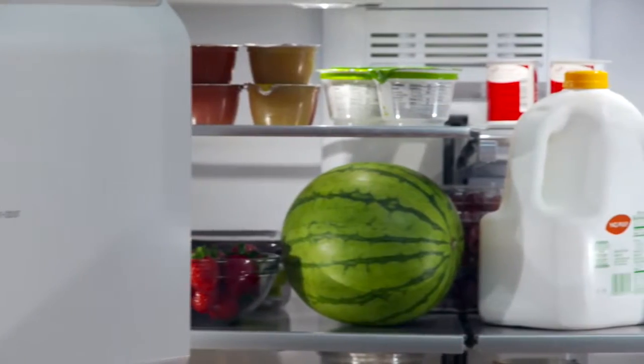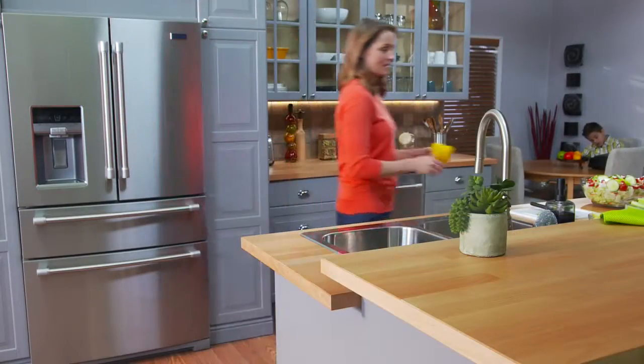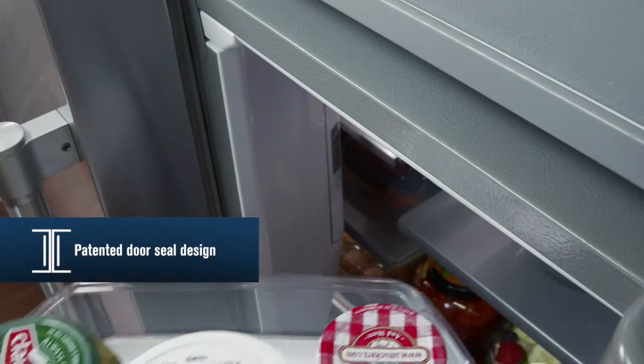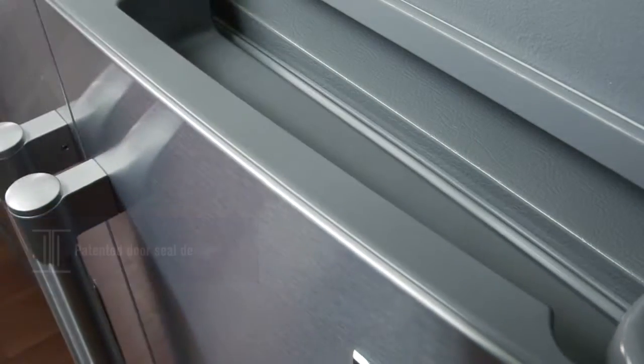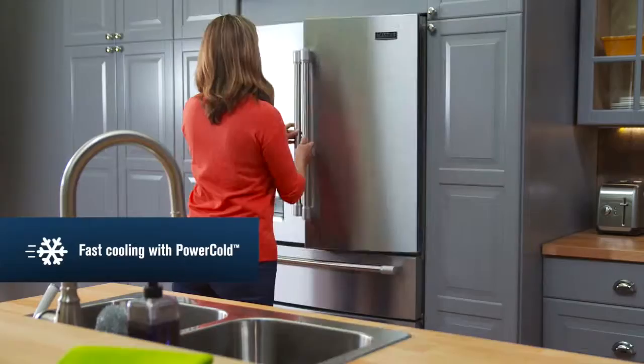With Maytag's 10-year limited parts warranty on the compressor, you can count on it to hold the cold for years. Maytag's patented door seal design helps lock in cold air, but if things get heated, your coolness won't be compromised.